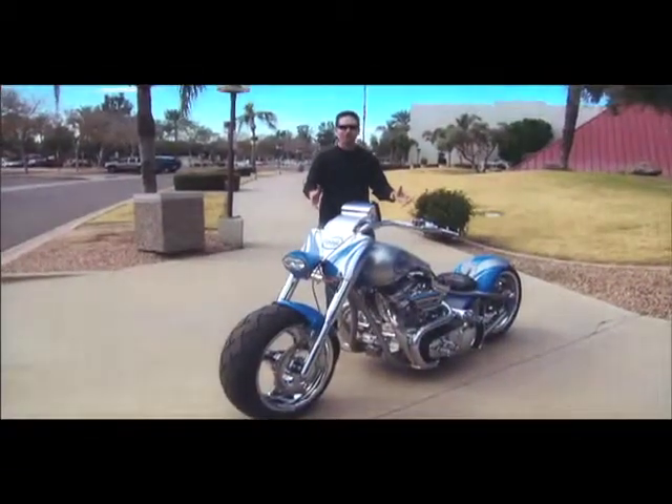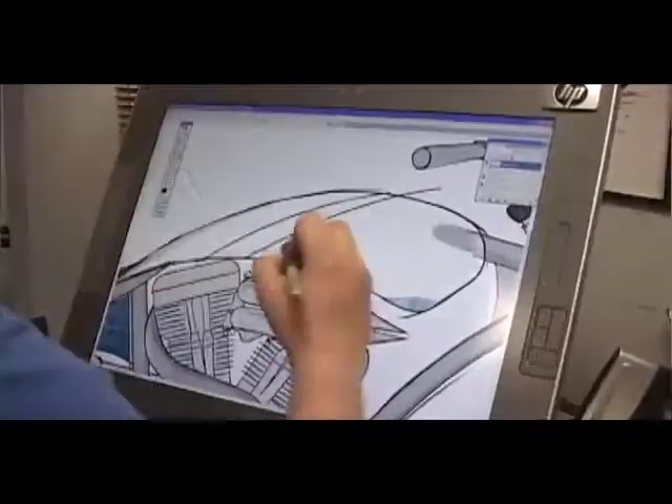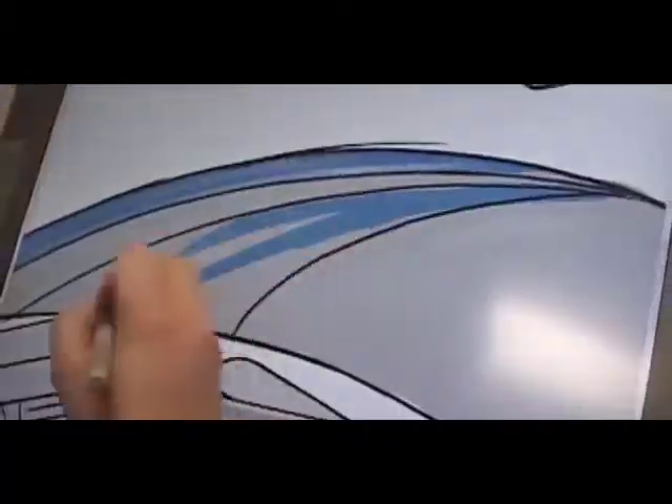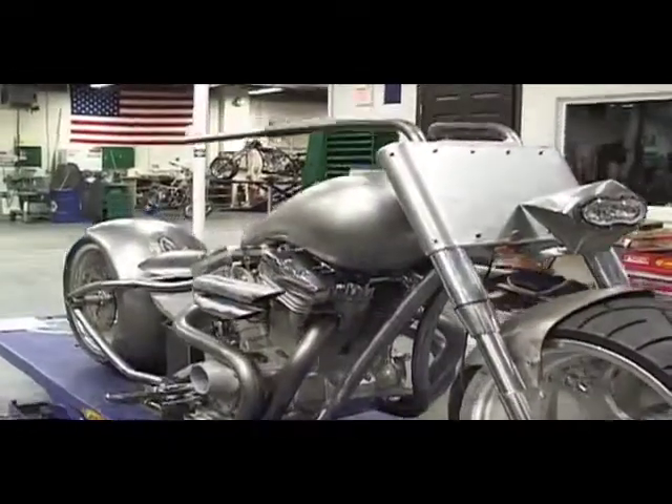This is the Intel chopper. There's nothing like it that's ever been built. Our idea here was to take two completely different worlds — the high-performance mechanical technologies that go into these choppers — combine it with the kinds of technologies that Intel delivers, and we merged the two together and created something that's really fantastic.